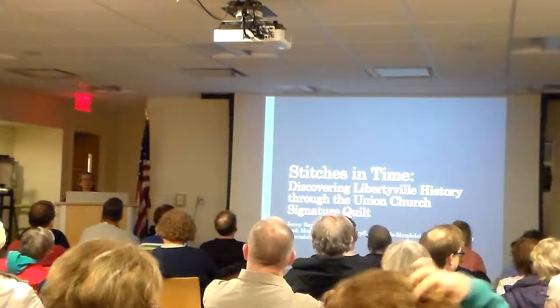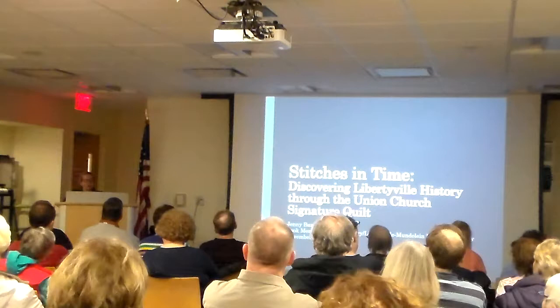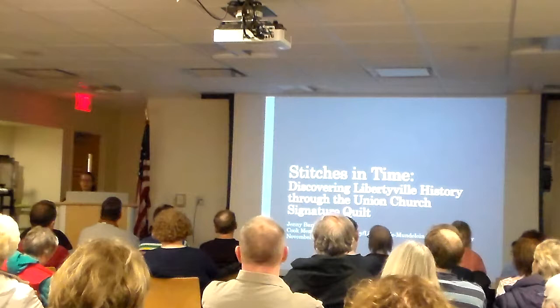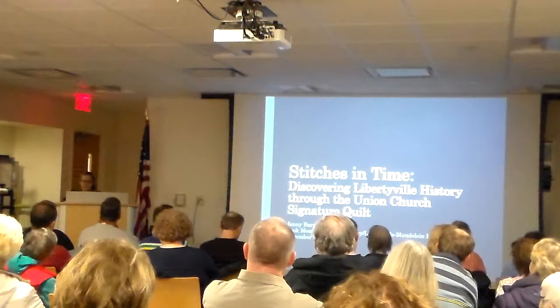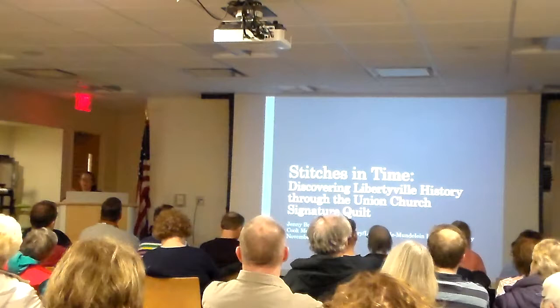Marge came in and photographed every square individually, and then we loaded those pictures up onto something called Dropbox, which is an online storage. Then Marge and another person, Susie DeRose, spent time from home looking at the pictures and typing in all the names into a spreadsheet as best they could. After that, I took a look at the spreadsheet and said there are some major names from Libertyville on this quilt, and we're going to tell the history of Libertyville using this quilt as the jumping off point.